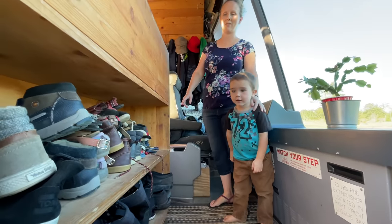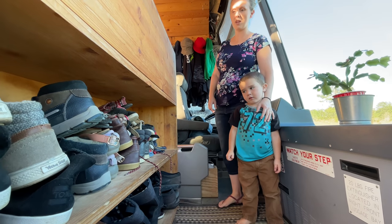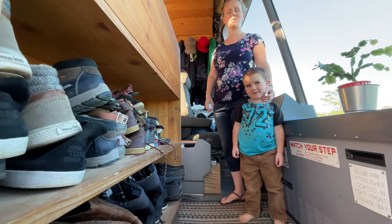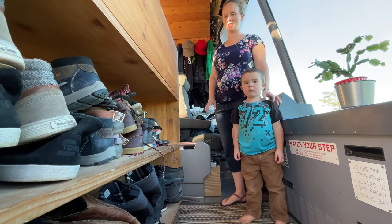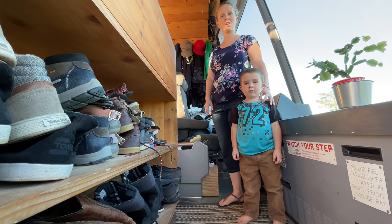This is our entryway. We have two shoe shelves. They fit pretty much everybody's shoes comfortably. We change them out seasonally so that we don't have big winter boots in there in the summer and we don't have sandals in there in the winter. Right now we're in between seasons so we have some of our summer stuff still out and bringing out our fall stuff, so it's a little bit more full than it usually is.